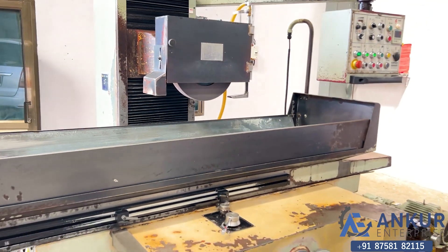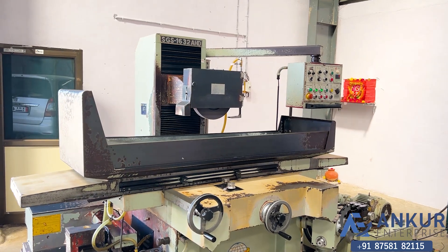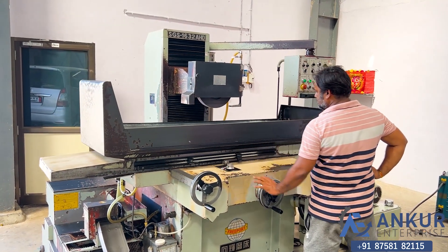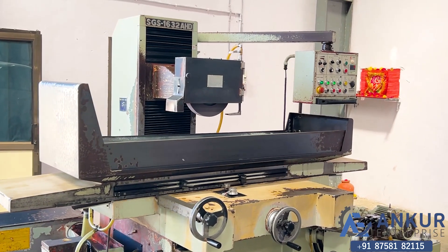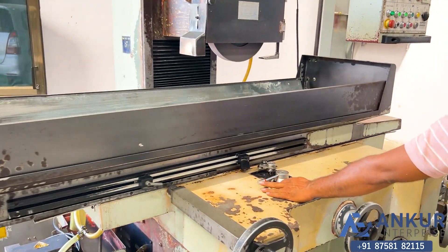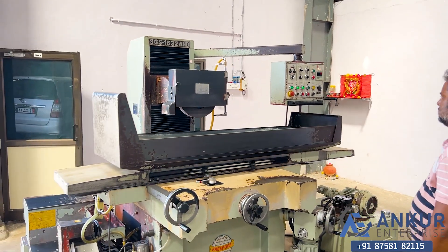Increase the table speed — the table speed has been increased. Increase the table speed again. Now showing at its maximum table speed.